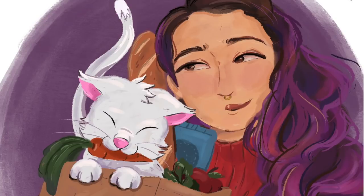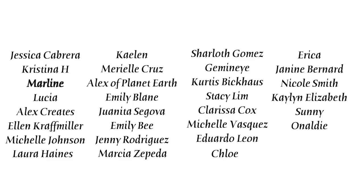Shout out to all my Patrons, especially my Bodega Bosses and OG Bodega Babes: Jessica, Christina, Marlene, Lucia, Alex Creates, Alan, Michelle, Laura, Kaelin, Mariel, Alex of Planet Earth, Emily Blaine, Juanita, Emily B, Jenny, Marcia, Charlotte, Gemini, Curtis, Stacy, Clarissa, Michelle, Eduardo, Chloe, Erica, Janine, and Nicole. You guys are the absolute best and these videos are made possible with your support. If you want to support me non-monetarily, just stick around and watch another video — it shows YouTube that you like my content. Catch you guys next video!